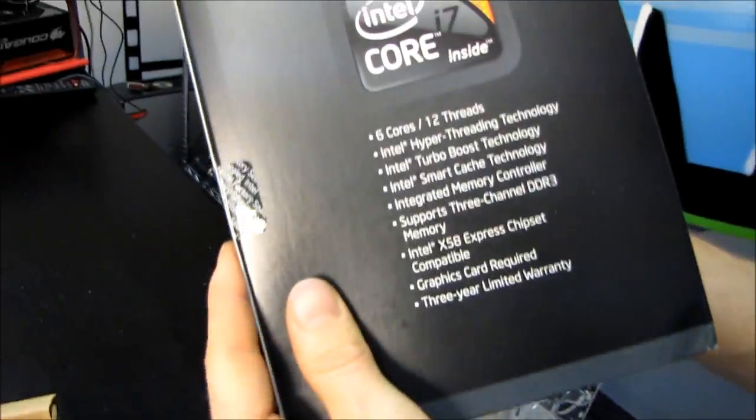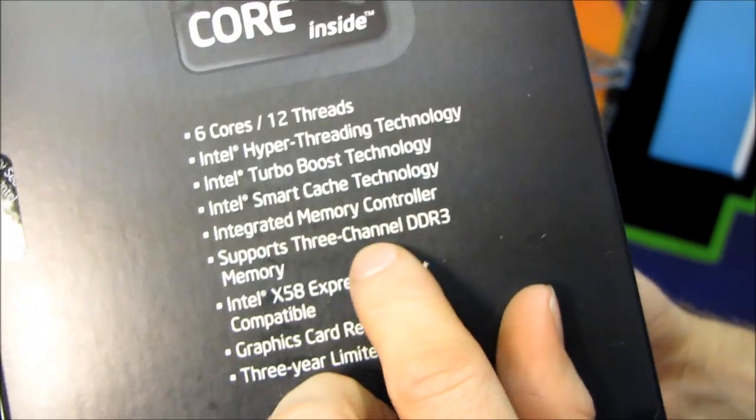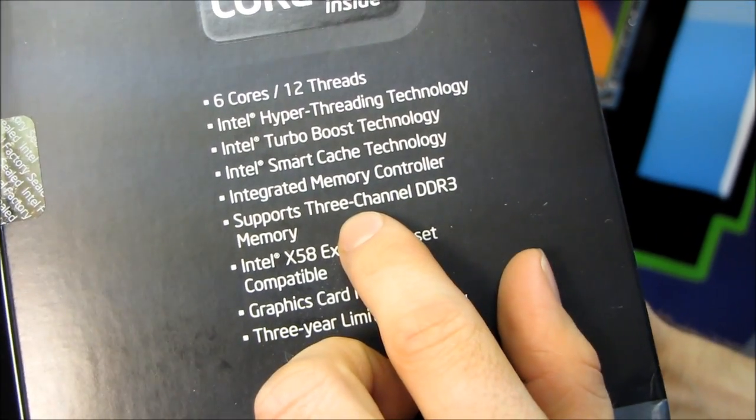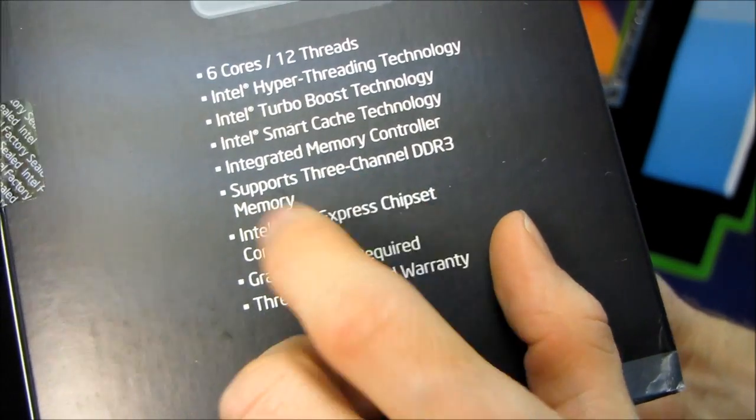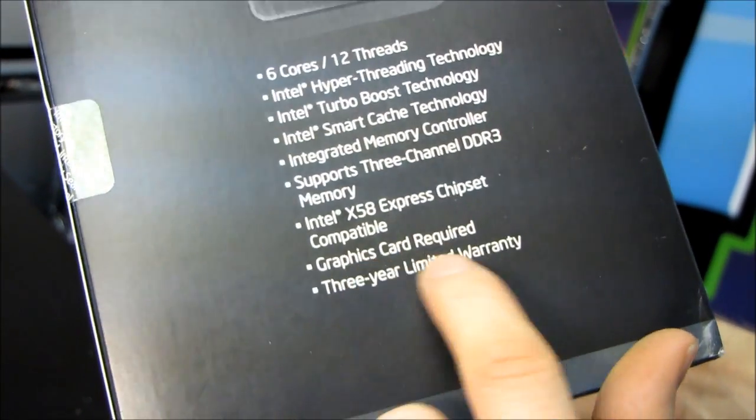It does not have onboard video because this is an LGA 1366 socket CPU. That means you have support for triple channel memory and it is going to run on the X58 Express chipset. A graphics card is required — no graphics.